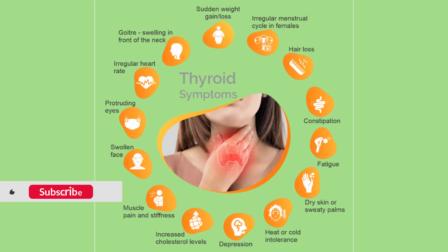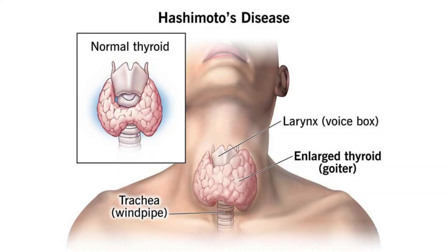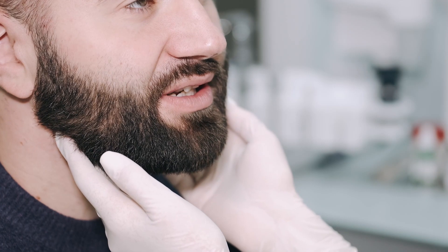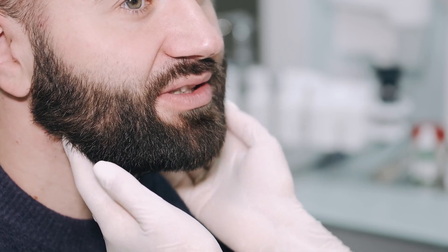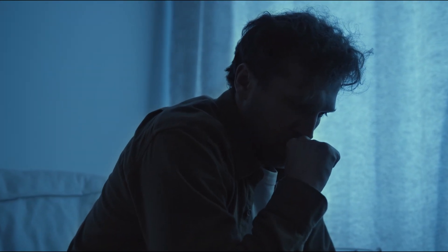Hashimoto's thyroiditis is an autoimmune condition and a thyroid disorder that causes inflammation of the thyroid gland. This disease occurs when the body's own immune system attacks the thyroid tissue. Many people experience hair loss after being diagnosed with Hashimoto's thyroiditis, which can be psychologically and emotionally challenging.